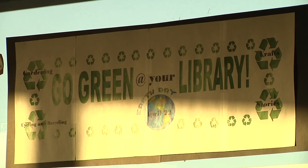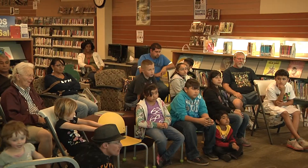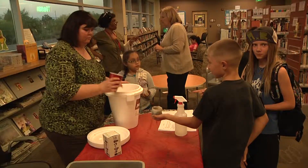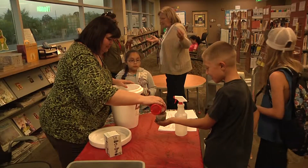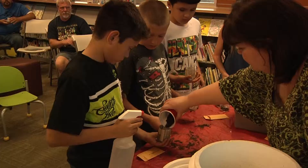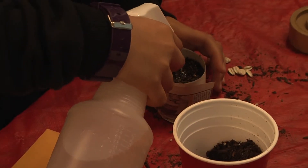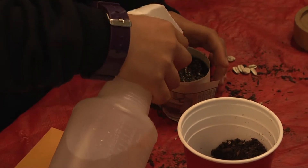Even though Tucson might not be considered all that green, growing a garden in the desert has proven to not be impossible. And the Pima County Public Library Seed Library can help anyone become a gardener. Reporting for Arizona Cat's Eye, I'm Chelsea Wold.